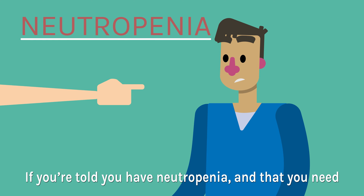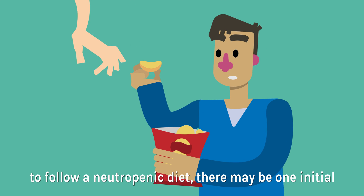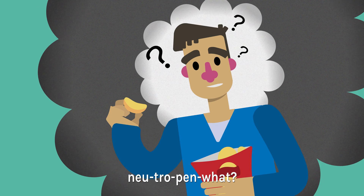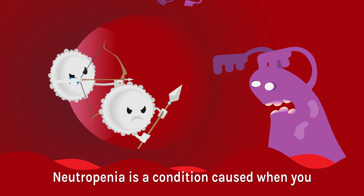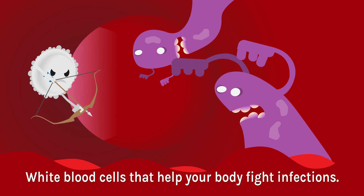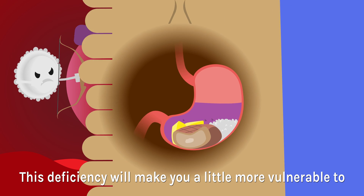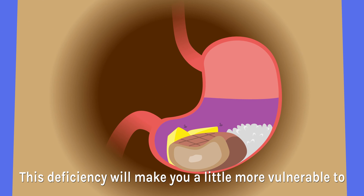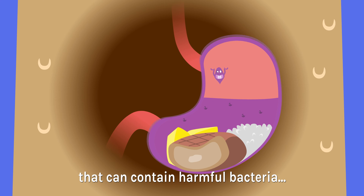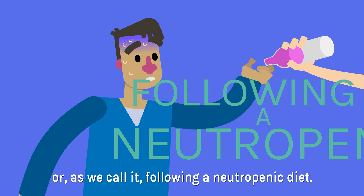If you're told you have neutropenia and that you need to follow a neutropenic diet, there may be one initial thought that comes to mind: neutropene what? Neutropenia is a condition caused when you have a deficiency of neutrophils — white blood cells that help your body fight infections. This deficiency will make you a little more vulnerable to infection, meaning it's a good idea to avoid risk foods that can contain harmful bacteria. Or as we call it, following a neutropenic diet.